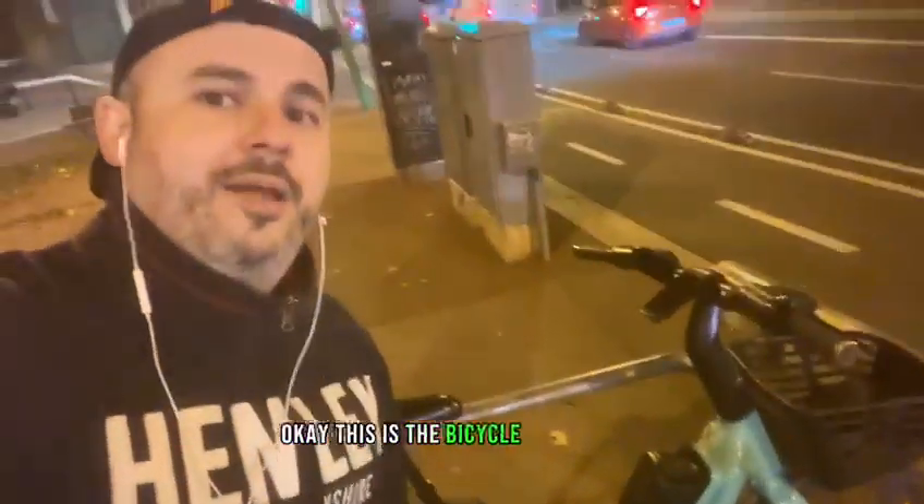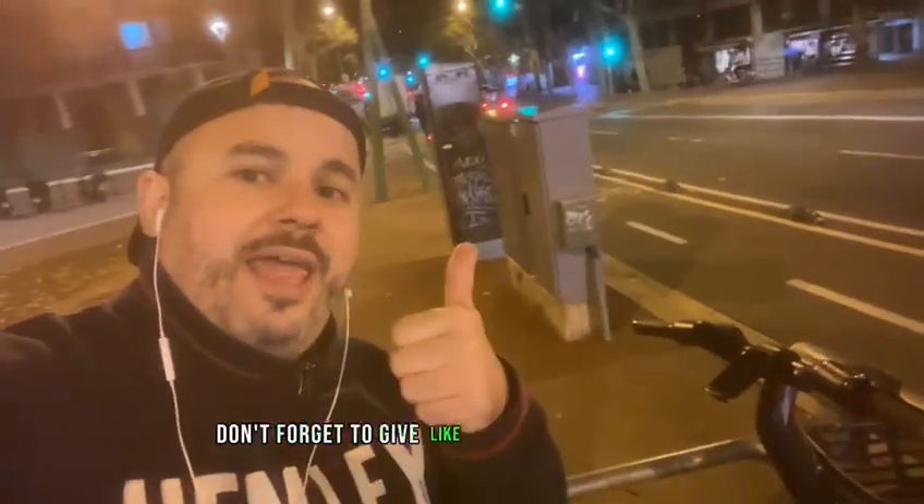This is the bicycle vocabulary. Don't forget to give a like, comment and subscribe. Bye!